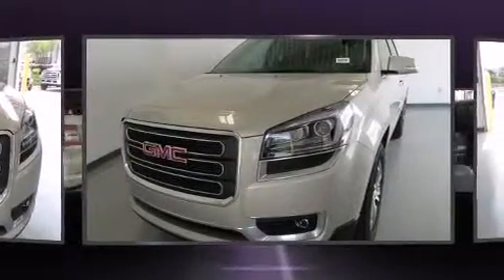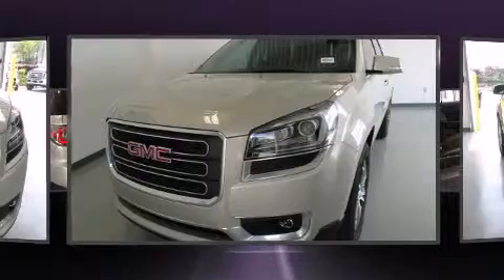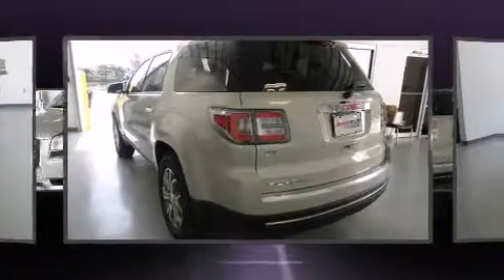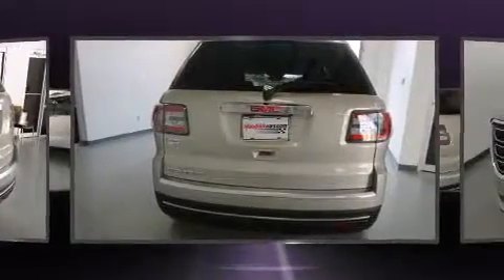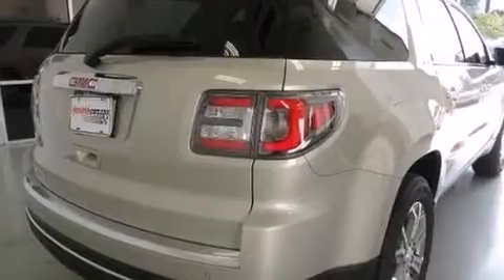It includes power seats, heated seats, turn signal indicator mirrors, and a blind spot monitoring system. Features such as automatic climate control and leather upholstery prove that economical transportation does not need to be sparsely equipped.